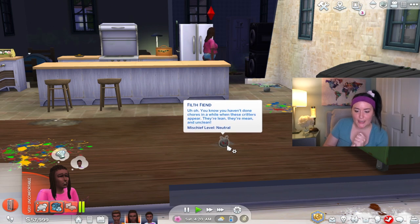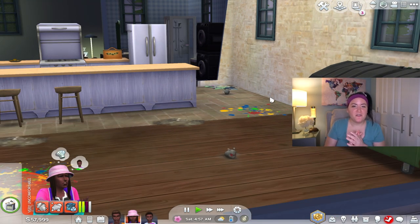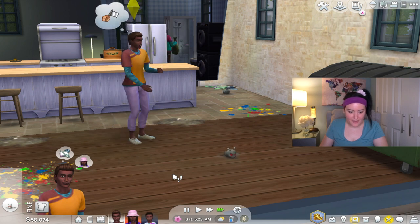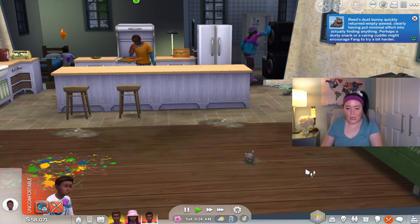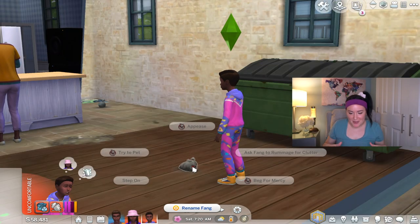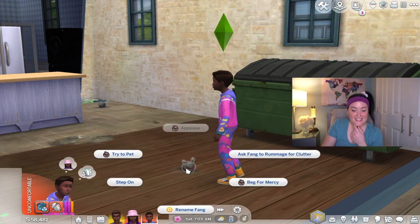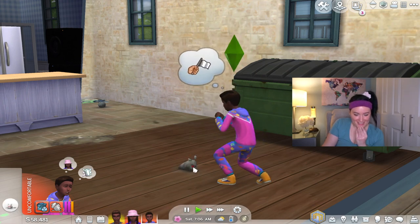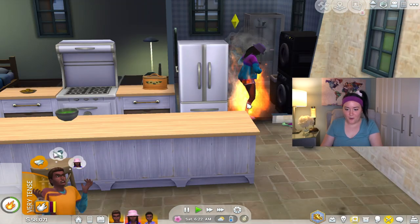The filth fiend is lean, mean, and unclean. I tried to pet it but my sim got a bit spooked and won't go near it. I really want the dust bunnies and filth fiends to just duke it out. You can beg for mercy, try to pet it, or ask it to rummage for clutter. These filth fiends are way less fun than the dust bunnies — you can ask them to rummage for things but they don't really want to. You can get a scared moodlet from them: reconsidered approaching the filth fiend after receiving a menacing glare. Some creatures are best observed from afar. Then — oh my god, she's on fire!